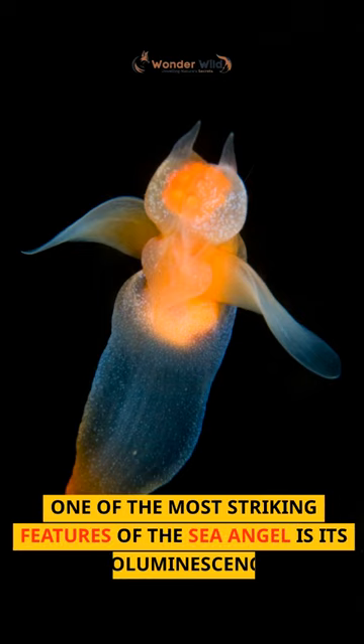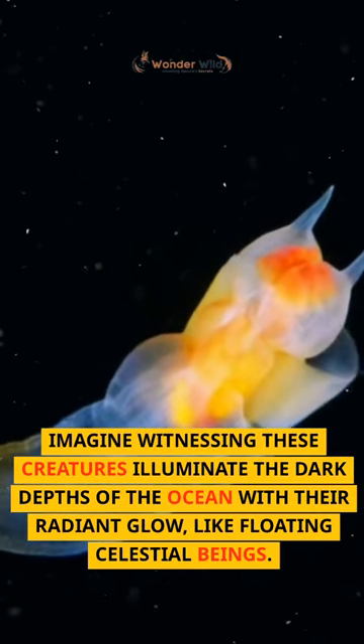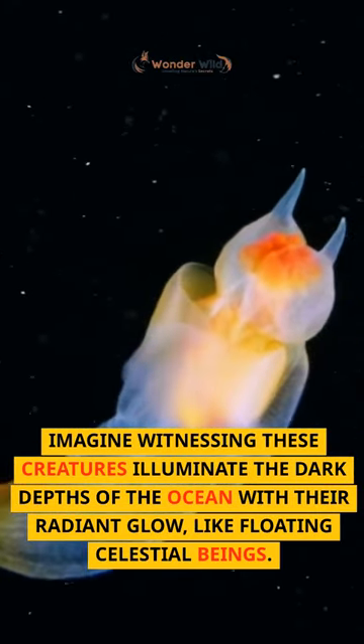One of the most striking features of the Sea Angel is its bioluminescence. Imagine witnessing these creatures illuminate the dark depths of the ocean with their radiant glow, like floating celestial beings.